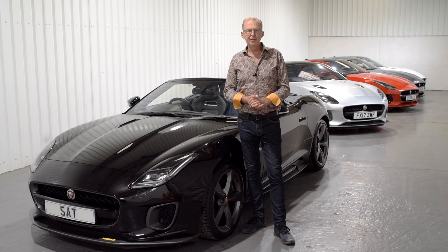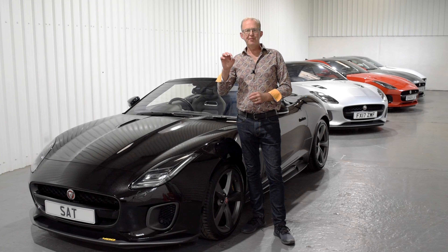Hello, my name is Tim, my company is Sports & Touring, and we are Jaguar F-Type Specialists.